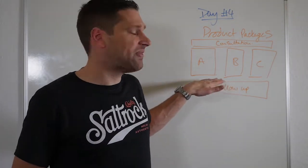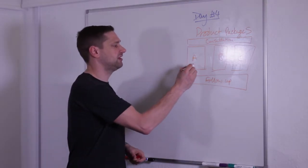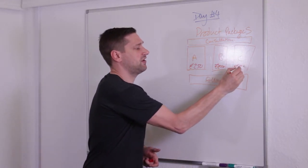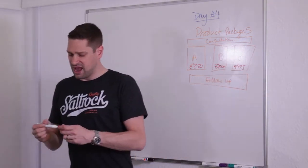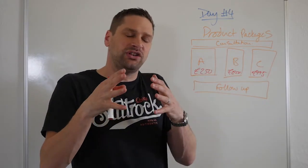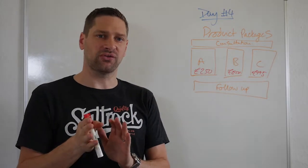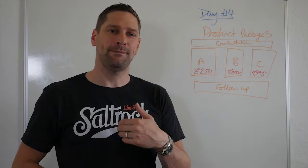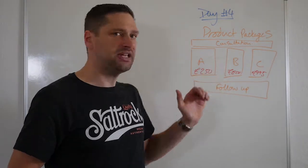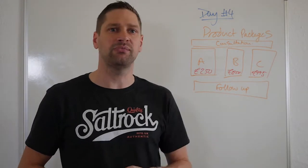Off the back of that, you can then essentially just write down a price. This could be $250, this could be $500, and this could be $995 or something like that. It's really important because when you've done your consultation, you don't want your client to just choose A, B, or C — you want to make a recommendation. Based on what we have discussed, I would recommend package B for you, and the cost for that is £500 or £100 a month.